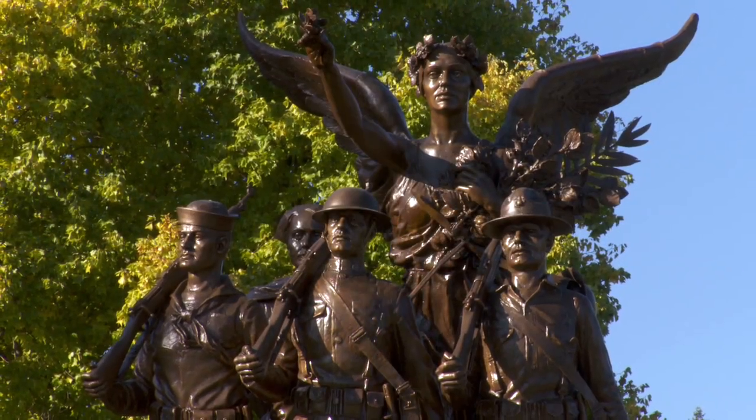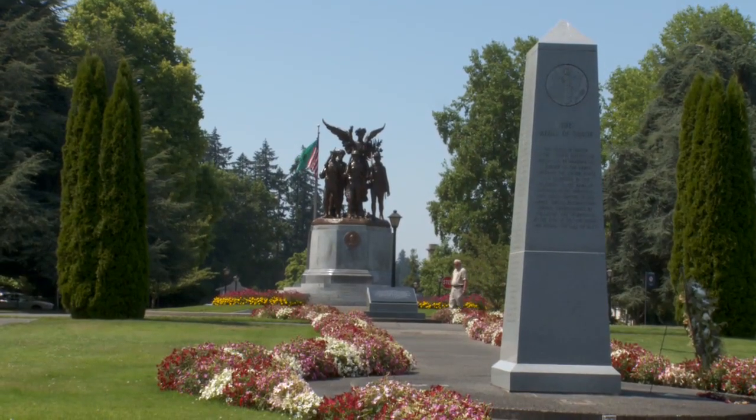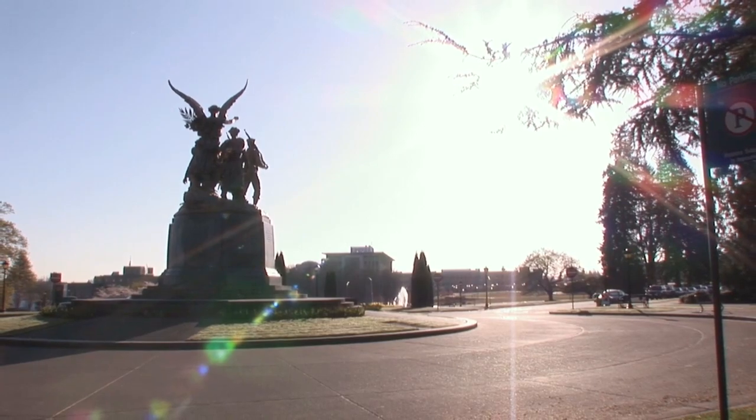You'll notice the Winged Victory Monument. This was honoring those who served in World War I. It was constructed to honor the soldiers, sailors, and marines from the state who lost their lives in this war. It was completed in 1938.